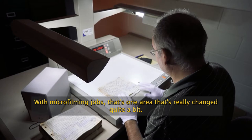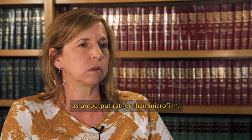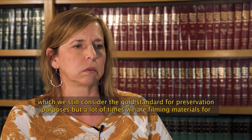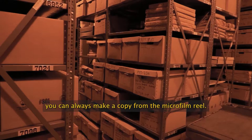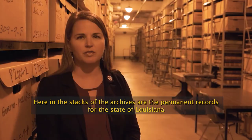With microfilming jobs, that's one area that's really changed quite a bit. With new technologies, more and more agencies are looking for digital images as an output rather than microfilm, which we still consider the gold standard for preservation purposes. But a lot of times we are filming materials for access more than preservation. On a computer, if there's a glitch, you may lose it all — but by preserving it on microfilm, you still have a copy. You can always make a copy from the microfilm reel.